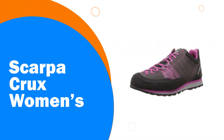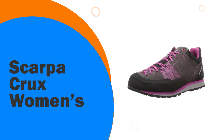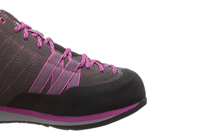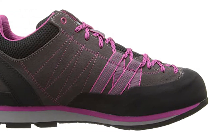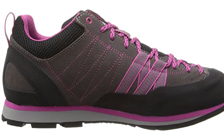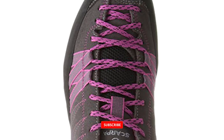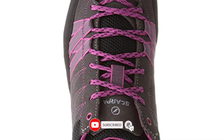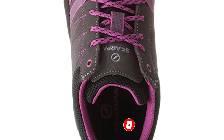Number 4: Scarpa Crux Women's. A great women's approach shoe for comfortable hiking as well as more tricky climbing. Unlike the Scarpa Men's Crux Canvas, this shoe does not offer the hemp material or Eco Pure Eva additive. However, the leather will be longer lasting than a simple hemp upper material. Overall, this is a popular women's approach shoe, and it has a fair value for those who don't want to break the bank on buying a new pair.